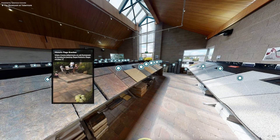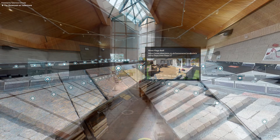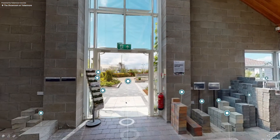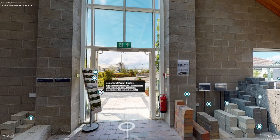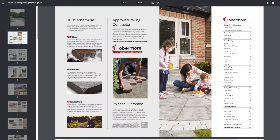The tag also shows an image of the product laid on a driveway or a patio to bring the product to life for your customer. If you need more information on any of our products, go to the magazine stand at the entrance of the showroom where you can view and read a selection of our online brochures.